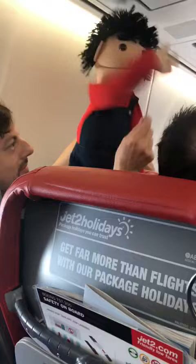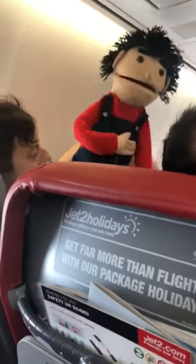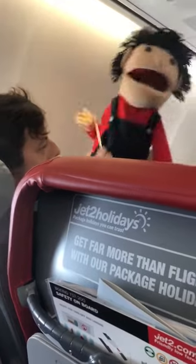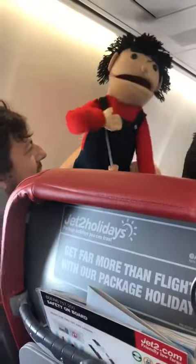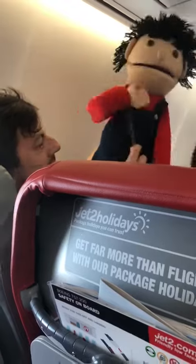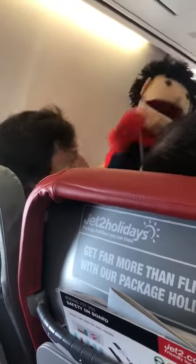A life jacket is located under your seat. When told by the cabin crew, remove it from its bag by pulling the tab and pull it over your head. Put the strap around your waist, fasten it at the front as we're showing you, and tighten by pulling it up. Once you're outside the plane, inflate the life jacket by pulling down on the red toggle. If you need to inflate it more, blow into this tube.